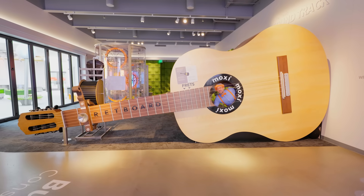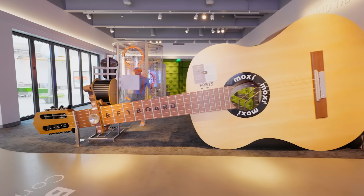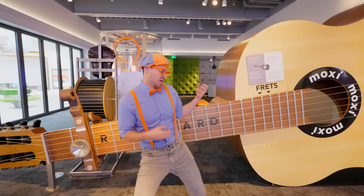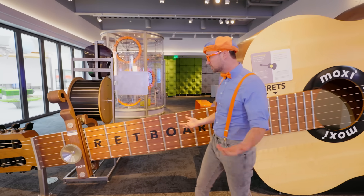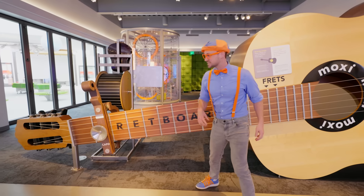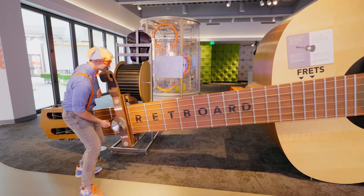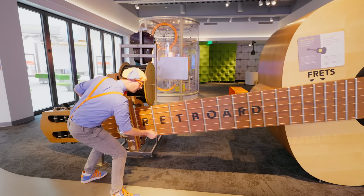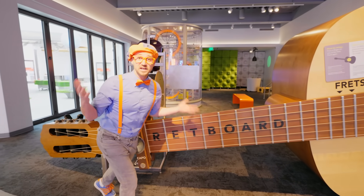Check it out! This is a massive guitar! Have you ever seen someone play a guitar before? Guitars are so cool! And when you strum the strings, make some noise. Let's listen! Here we go. Tighten this up. A little out of tune, but it still sounds really cool.